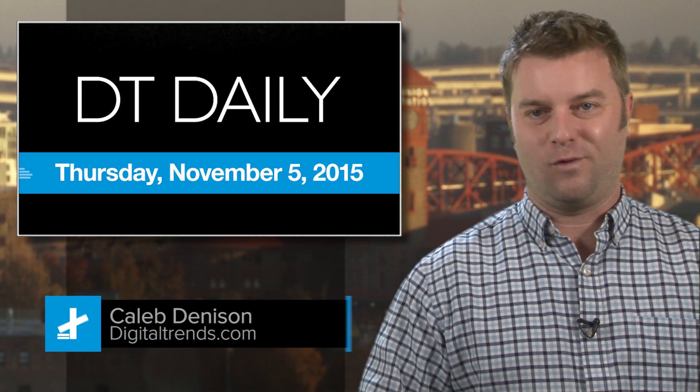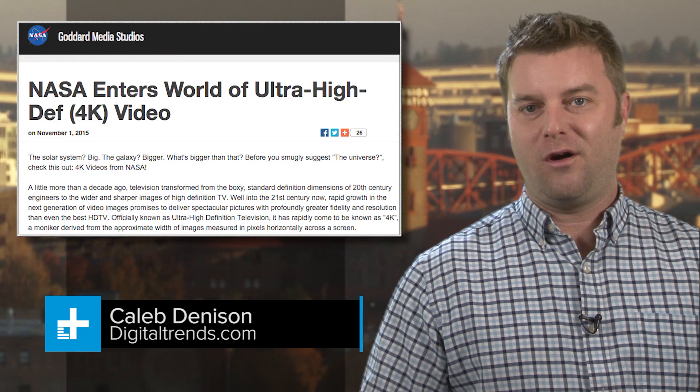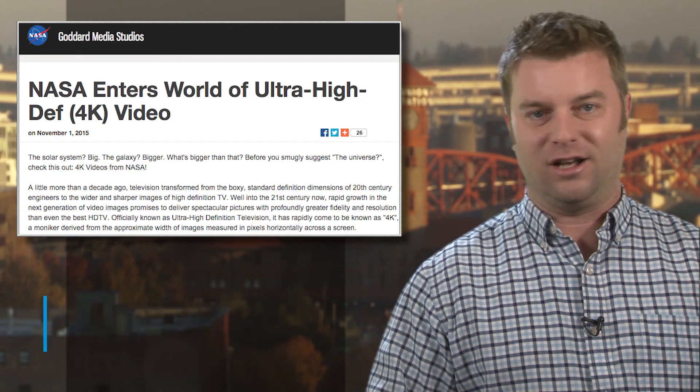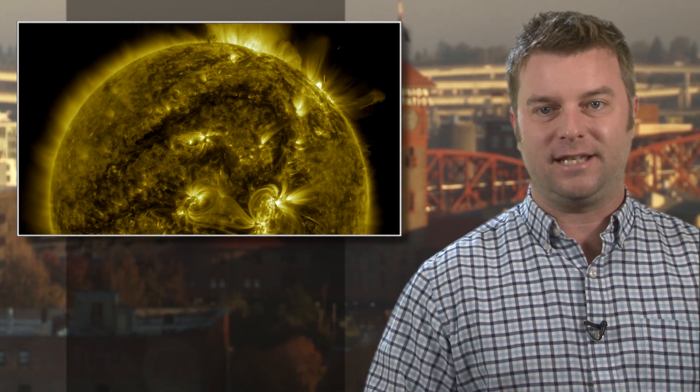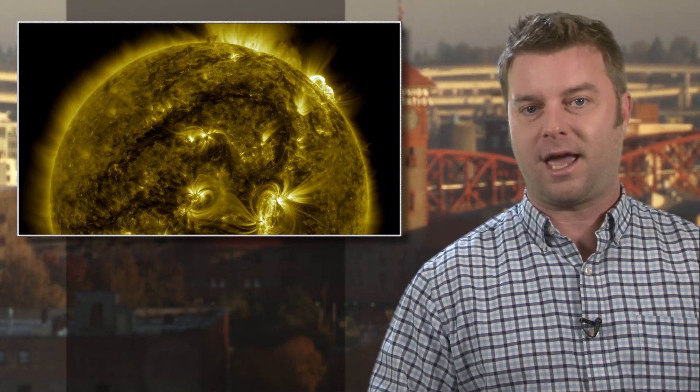It's November 5th, 2015. Welcome to DT Daily. Want to blow an entire month's worth of data on just one gorgeous video? NASA has made that possible with its release of a series of incredible 4K Ultra HD videos shot in space.